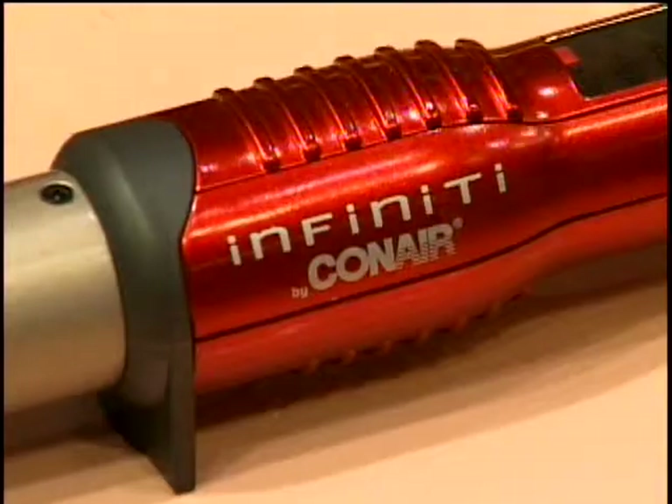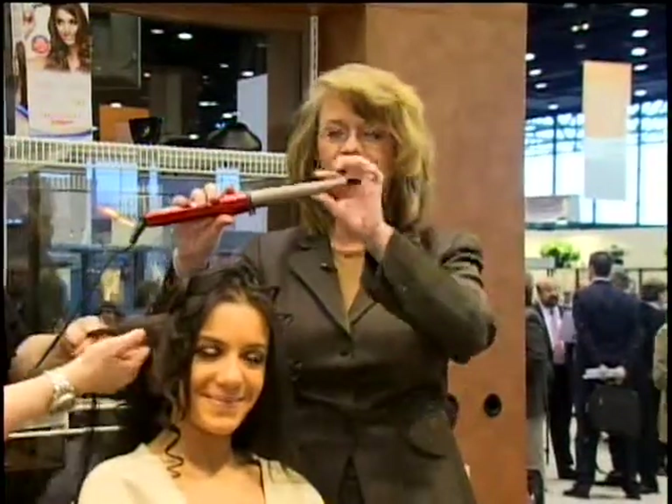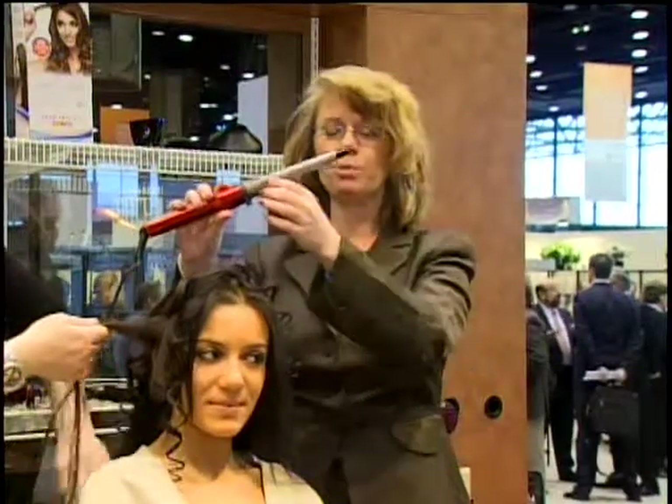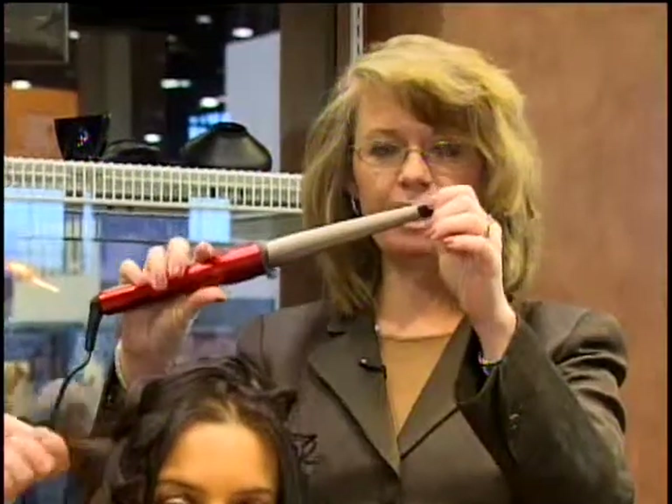We are launching a curling iron that's actually clipless in design. It's a conical shape which brings you from a larger diameter of thickness down to a thin tip. There's no clip whatsoever. It's very easy to use, and our stylist is going to demonstrate it for you.